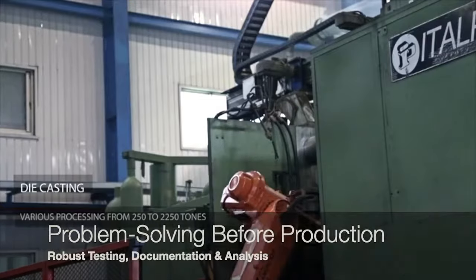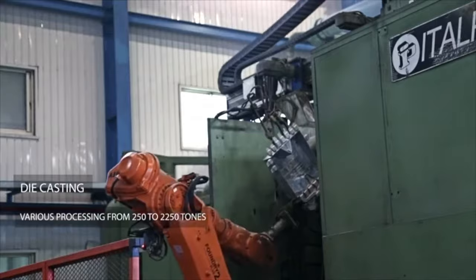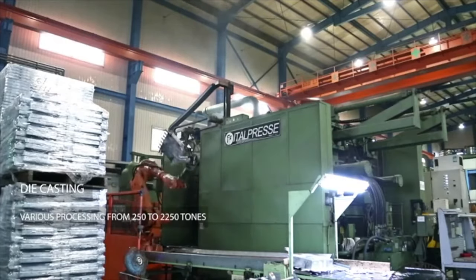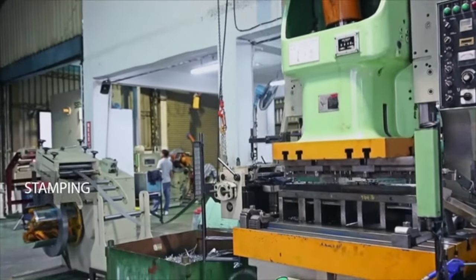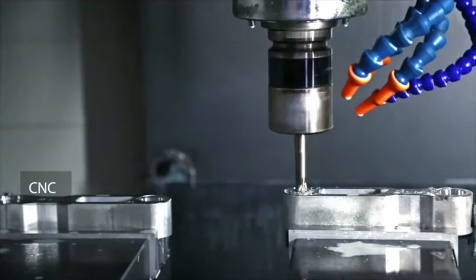We aim at solving your problems before tooling ever begins. Our goal is to get you into production successfully and as quickly as possible. We offer a wide array of manufacturing services, including injection molding in plastics and metals, and die casting.